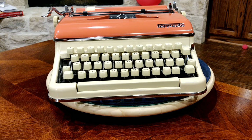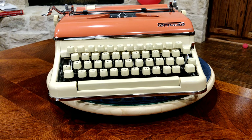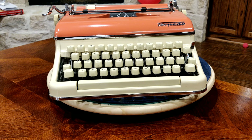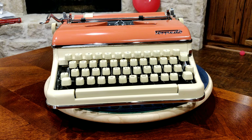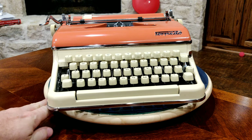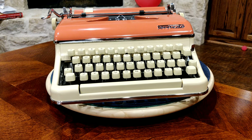Howdy, folks, Lazy Dog Typewriters here. Sometimes when you love something, you really wish you could have more than just one. And that's the case here with our lovely Torpedo 18 in Cream and Coral. This is a lovely machine, maybe one of our favorite machines from our collection.